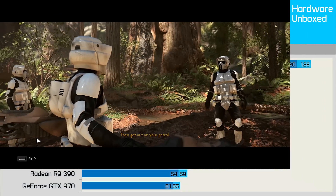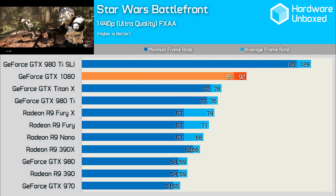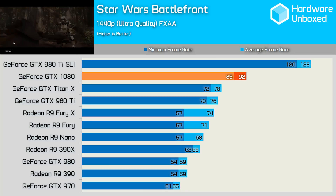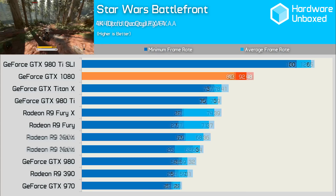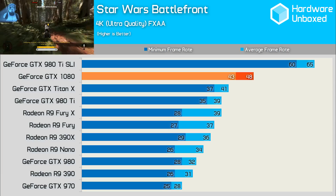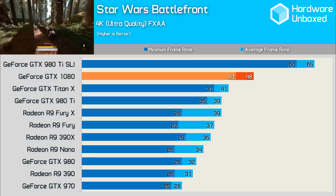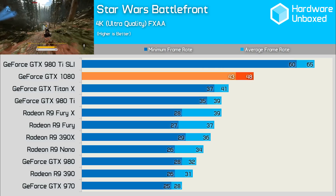In Star Wars Battlefront at 1440p, the new 1080 was between 18 and 24% faster than its main three rivals. Relative to the GTX 980, it was a considerable 56% faster, and this is one of the lower margins when compared to that card. At 4K, the margins were similar — the 1080 was 17% faster than the Titan X, and 23% faster than the Fury X and the 980 Ti, which both managed an average of 39 frames, though the Ti had a much higher minimum.